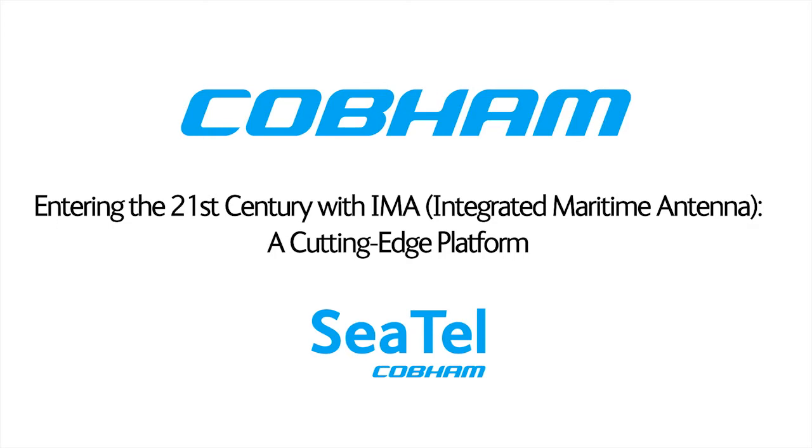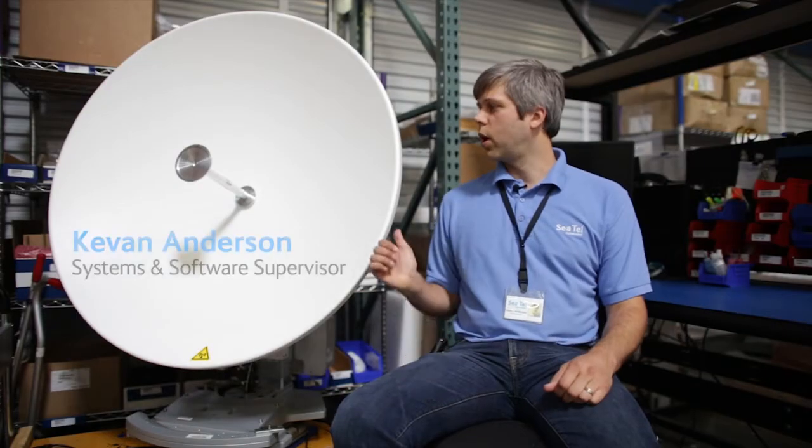My name is Kevin Anderson, and I'm the software and system supervisor here at Cobham Satcom, where we work on maritime stabilized antennas for the CTEL product line.